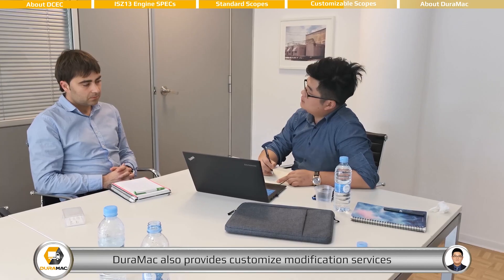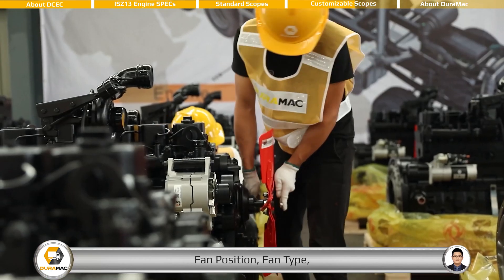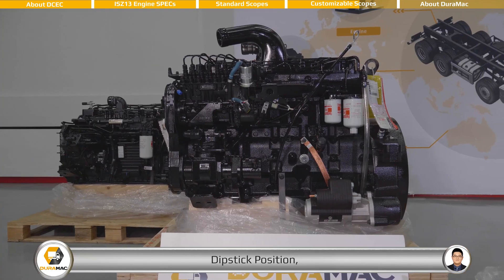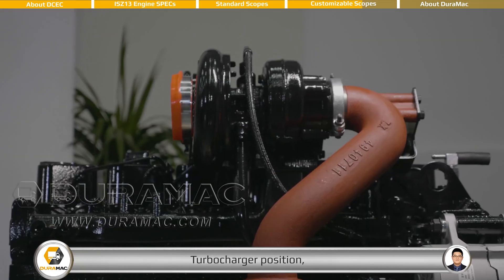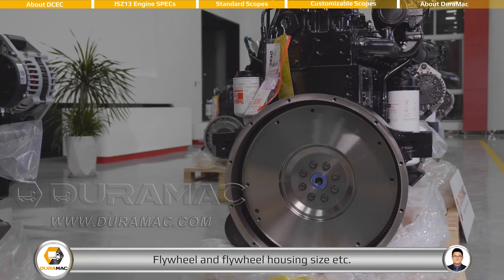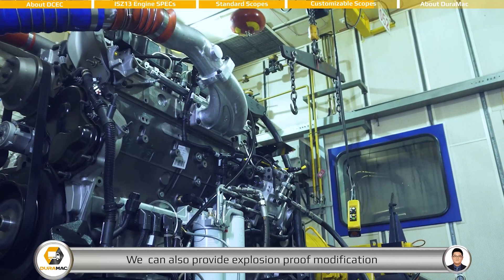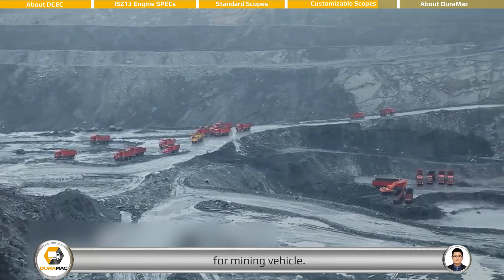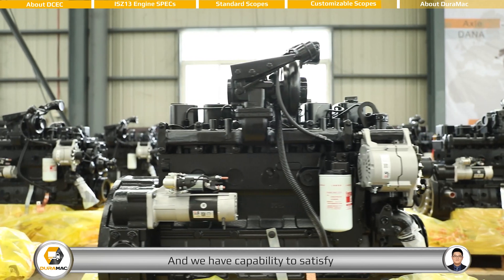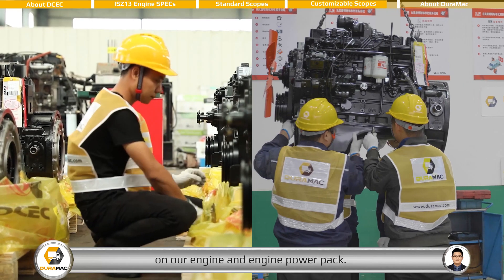With a professional and experienced engineering team, DEROMAC also provides customized modification services for all of our customers, such as oil pan type, fan position, fan type, dipstick position, turbocharger position, flywheel and flywheel housing size, et cetera. We can also provide explosion-proof modification for mining vehicles, and we have the capability to satisfy most of the customized requirements on our engine and engine power pack.